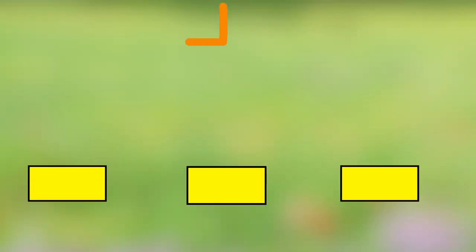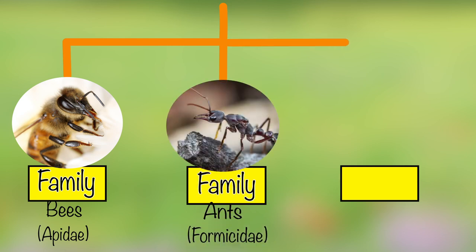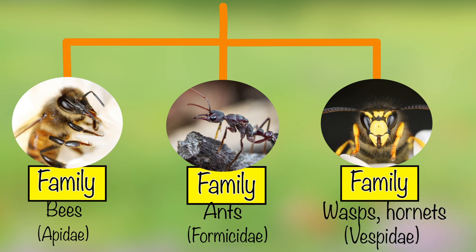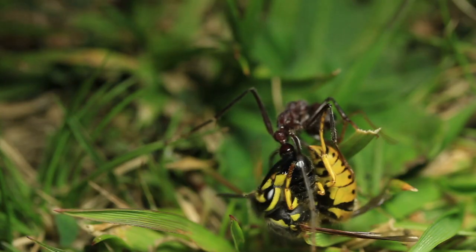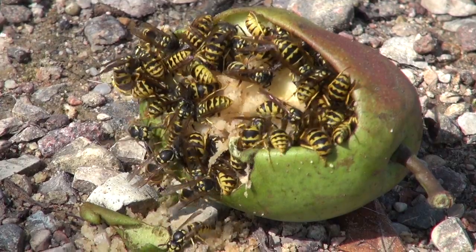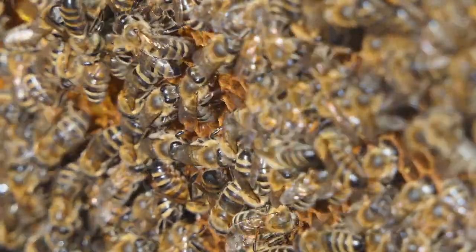Both bees and wasps are classified in the order Hymenoptera, along with ants. The order Hymenoptera is a vast group of insects that contains at least 198,000 species in 91 families. Ecologically, these insects are of tremendous importance, acting as predators, parasites, pollinators or scavengers. The social Hymenoptera are the most advanced insects on earth.